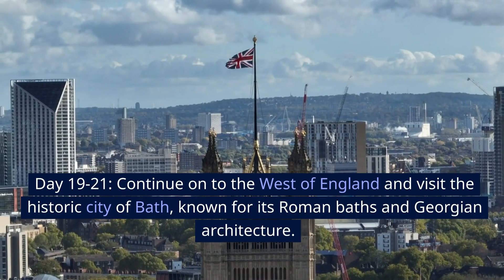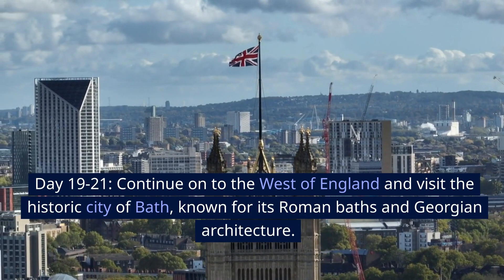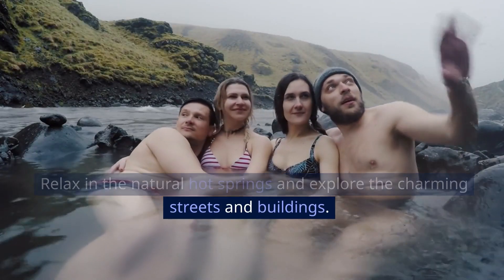Days 19 to 21, continue on to the west of England and visit the historic city of Bath, known for its Roman baths and Georgian architecture. Relax in the natural hot springs and explore the charming streets and buildings.